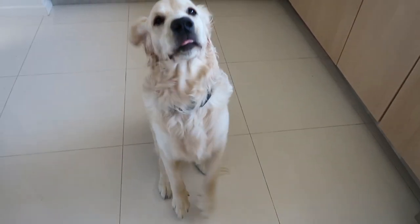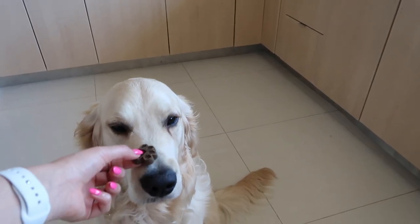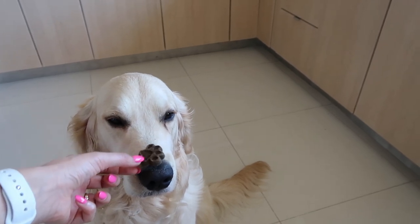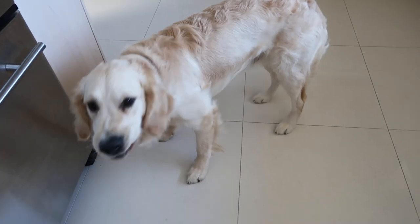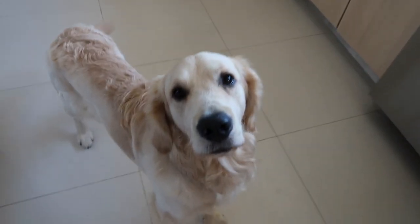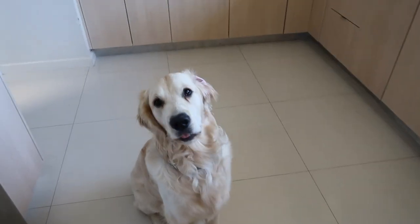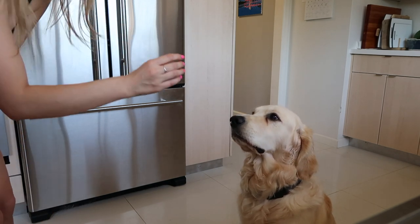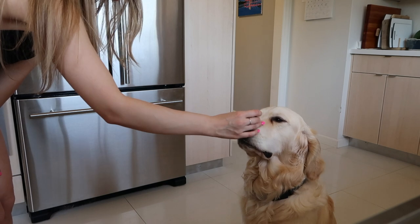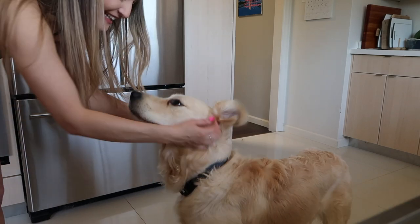Doing some tricks with Gary to give him the treat. Good job, buddy. He seems to really enjoy it. Thank you so much for watching this Trader Joe's haul — I hope you enjoyed. Let me know if there are any new items I might have missed that you'd like me to try. I appreciate you so much for being here. See you next time.